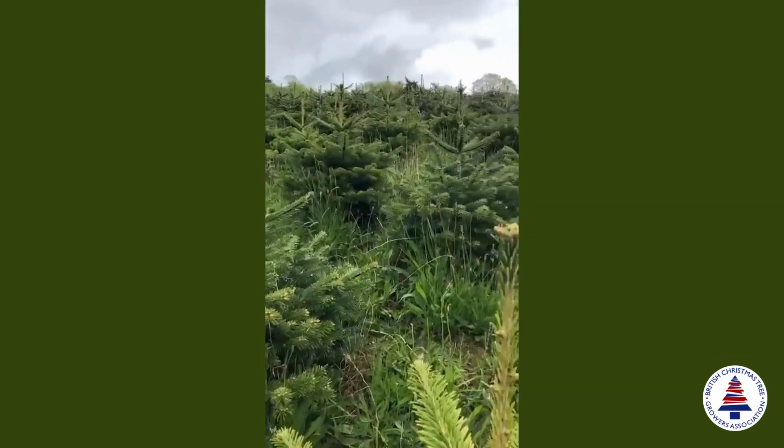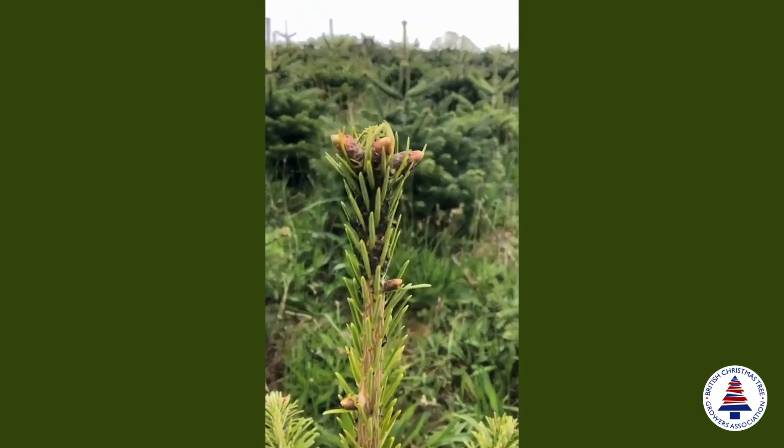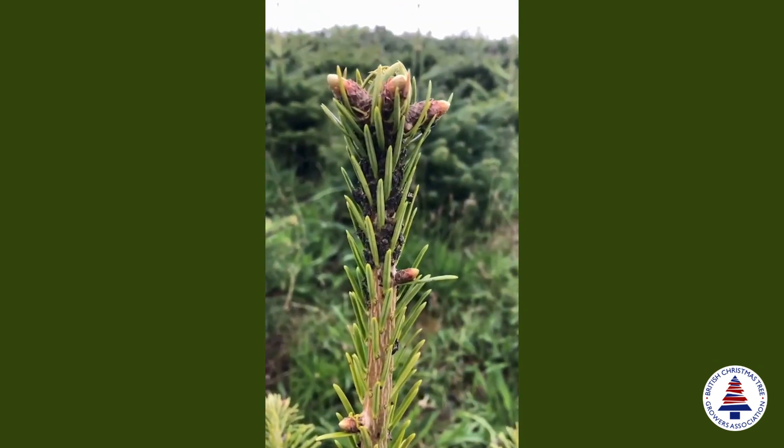But they're big and black, and there are loads of them when you see them.